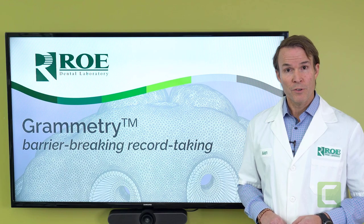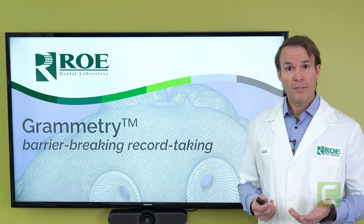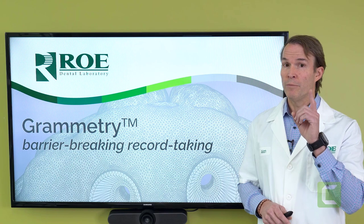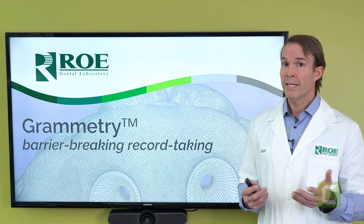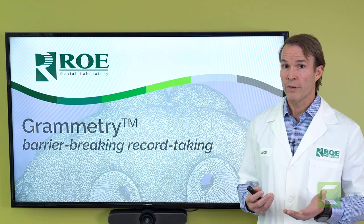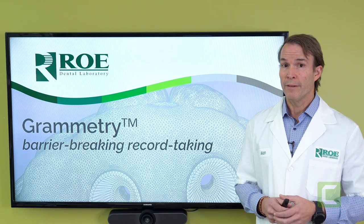Hi, everybody. Thank you so much for joining us. My name is Alan Banks. I work for Rho Dental Laboratory, and today we are going to amaze you. We're joined by doctors all over the country and really all over the world as we announce a service that is called Grammetry.